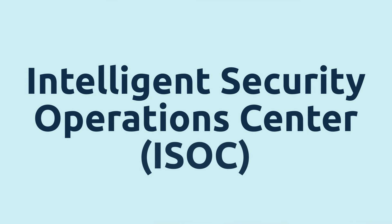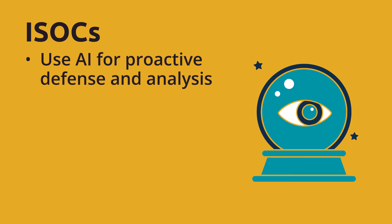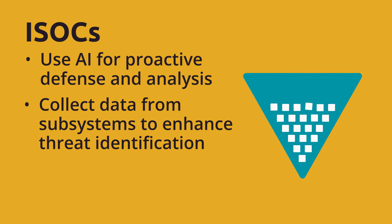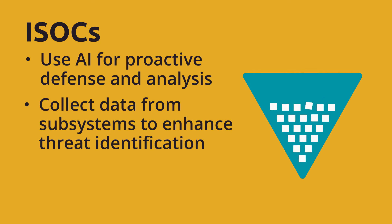Intelligent Security Operations Center, or ISOC. An ISOC is a SOC that utilizes artificial intelligence and other advanced tools to support proactive defense and analysis. ISOCs collect and manage data from security subsystems to present information to an operator. They leverage data to improve threat identification,